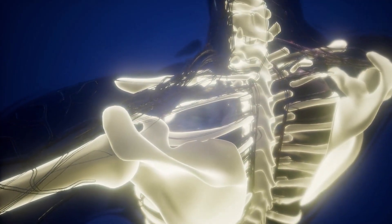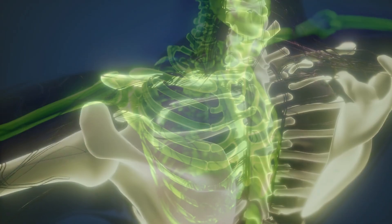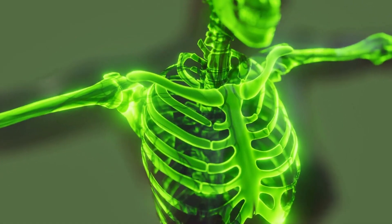The human spine is made up of 33 individual vertebrae. The human rib cage is made up of 24 ribs, 12 on each side.